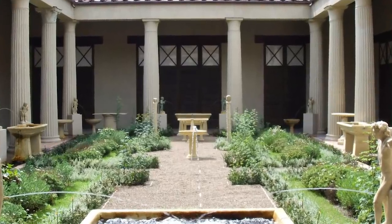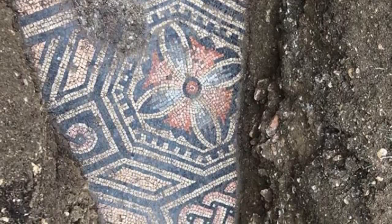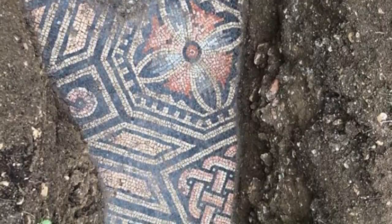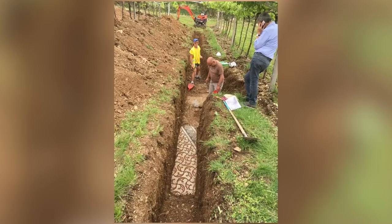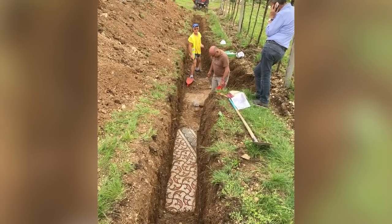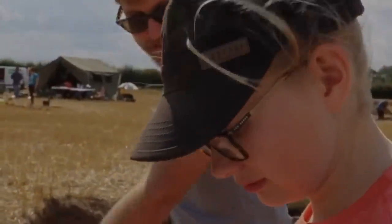Historians had always believed there was once a villa in this part of the city, but numerous digs carried out since 1922 had come up empty. It took 100 years of searching to find these floors, and they were worth the wait. The only person who isn't happy about the discovery is the vineyard's owner — this is still an active wine-producing facility, and the archaeologists have ripped up a lot of it.